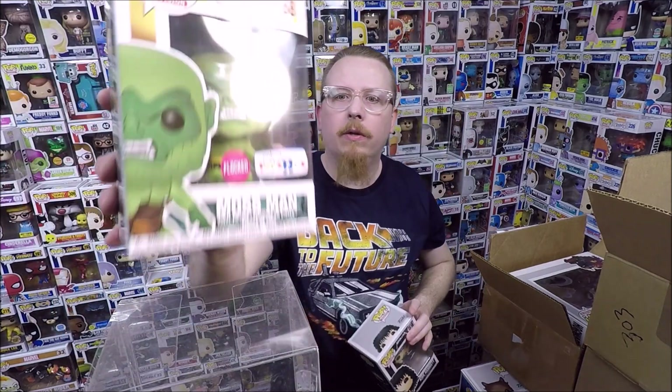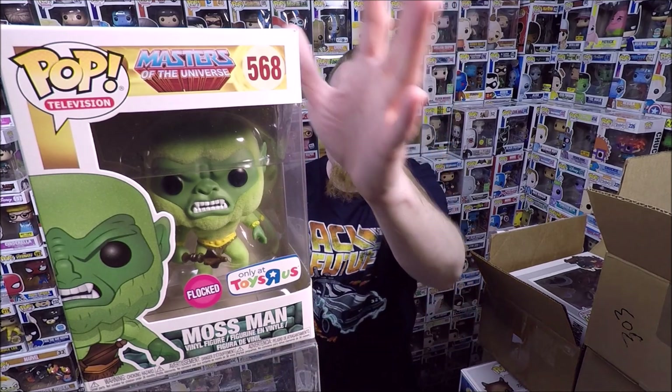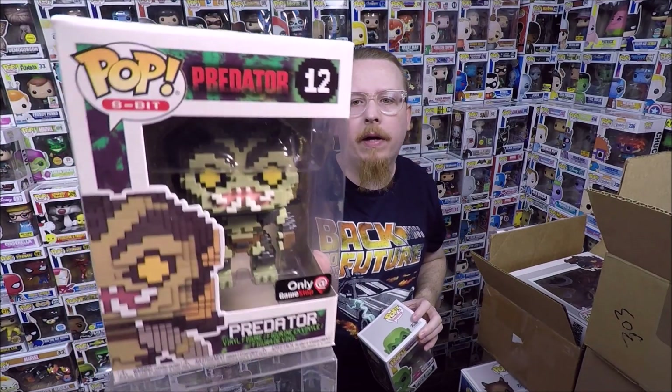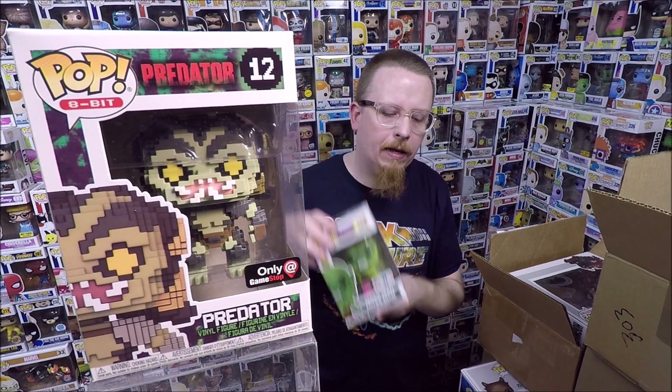Next, two pops that someone traded in also in the winter. I was really excited - it was Moss Man. He said he bought a second one by mistake, so he traded it in. I gave him a full $10 store credit because I really wanted that pop and he just took another pop. He also traded in the Black Friday box Predator from last Black Friday's mystery box - that one's a duplicate so I'll be selling it. I think I gave him like $7.50 store credit for that one.